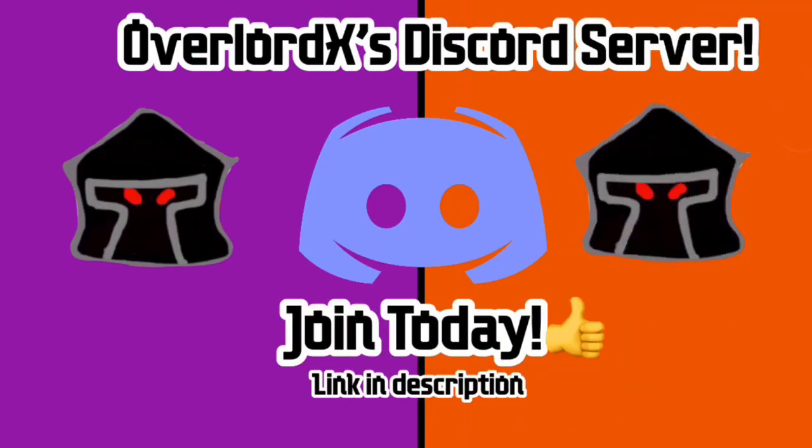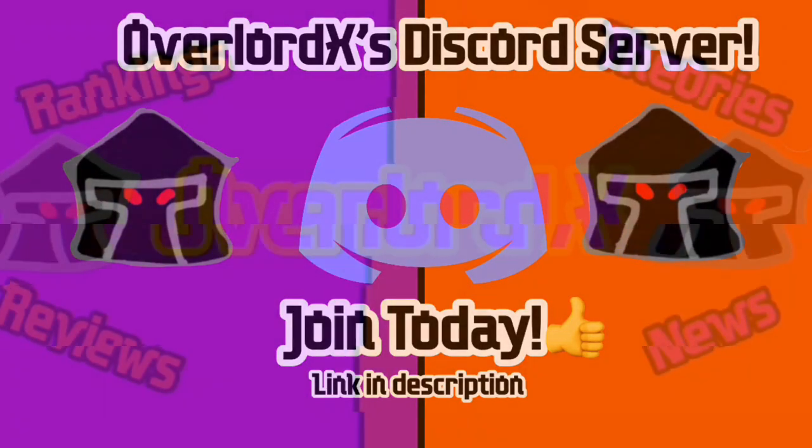Quick reminder: I do actually have a Discord server. We talk anything and everything about Ninjago there, so if you are interested in joining, the link will be down in the description below. Now, let's begin with today's video.